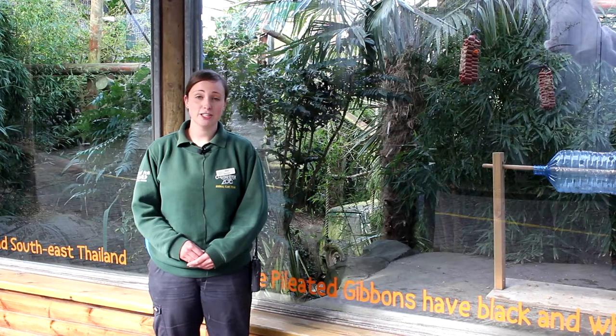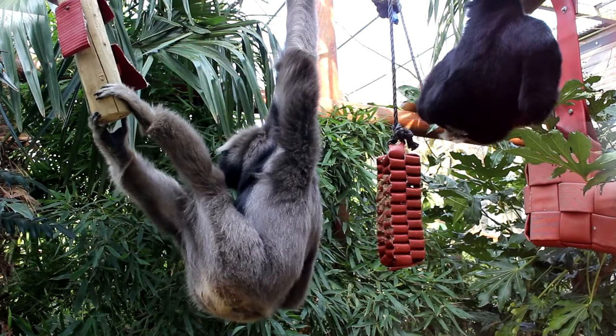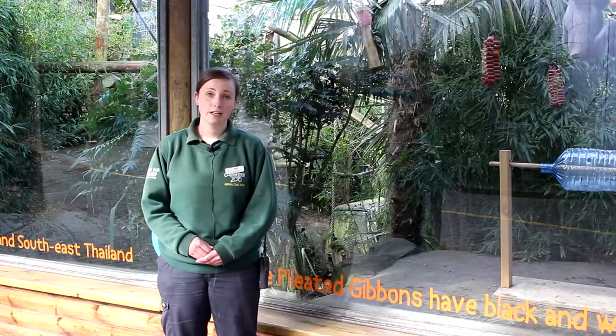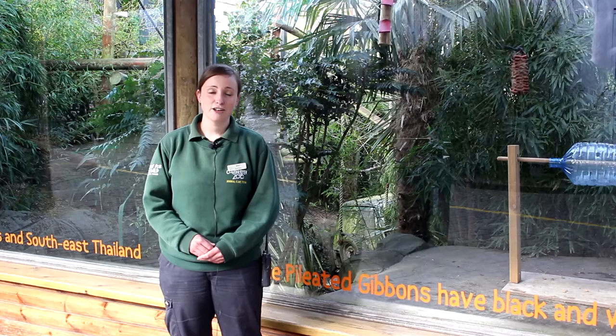Pileated gibbons do have very loud vocalisations. If you've been here at the zoo you may have heard these calls — they're actually known as singing. Pileated gibbons will sing in pairs or in their family groups, and the female's call is the loudest. They do this as a way of defending their territories and their food sources from other gibbons out in the wild.